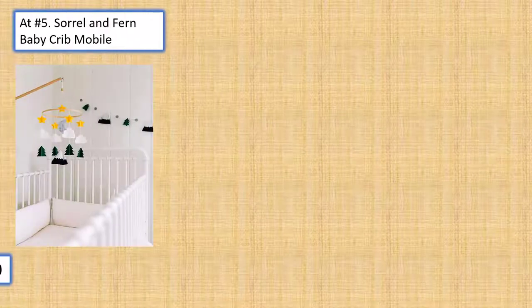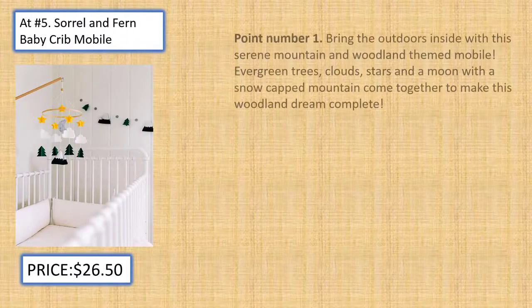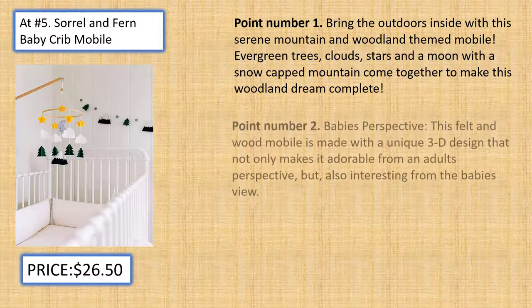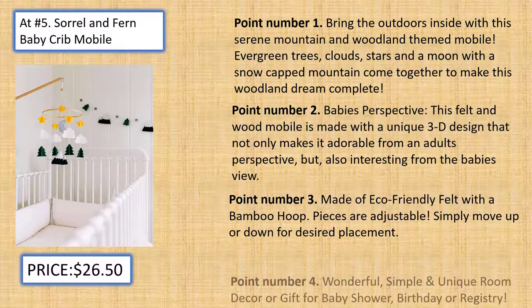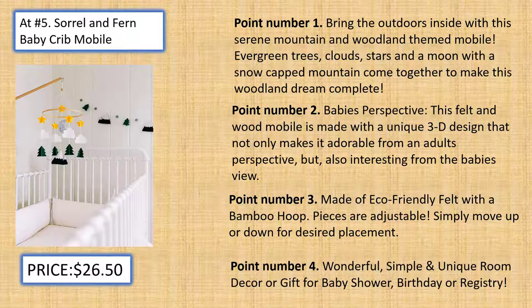At number 5, Sorrel and Fern Baby Crib Mobile. Bring the outdoors inside with this serene mountain and woodland themed mobile. Evergreen trees, clouds, stars, and a moon with a snow-capped mountain come together to make this woodland dream complete.